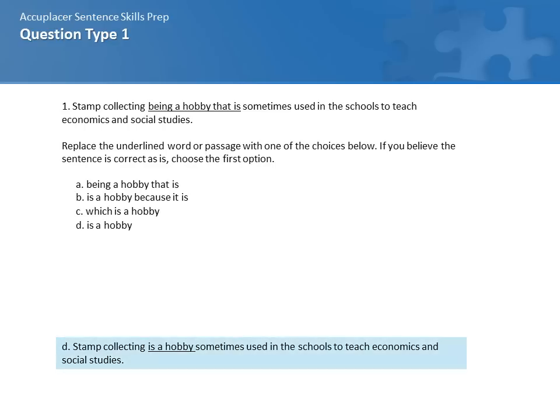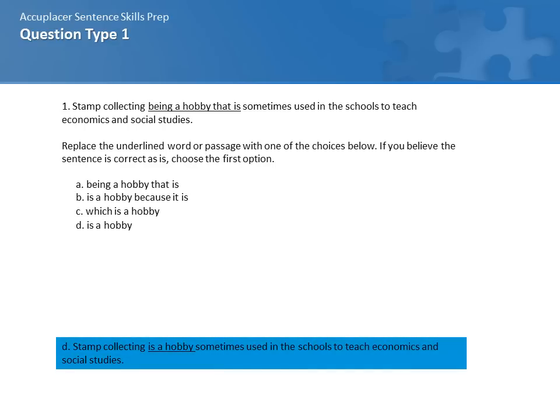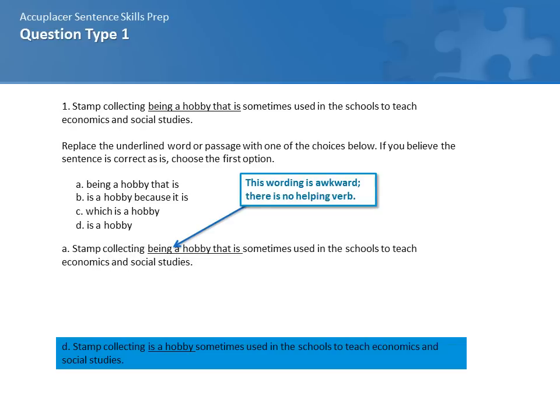The correct answer to this question is D: Stamp collecting is a hobby sometimes used in schools to teach economics and social studies. The first choice, A — 'being a hobby that is' — isn't correct because it's awkward wording. Almost never do we use 'being' in sentence construction for academics unless we're referring to a noun like a human being. In all cases, when there's an -ing verb, for that verb to be the working verb in the sentence, you need a helping verb, and there isn't one here. So A is not the correct answer.